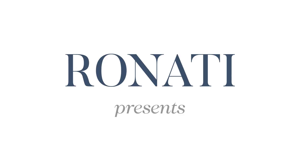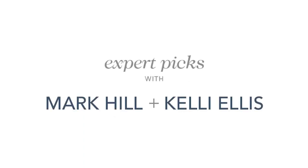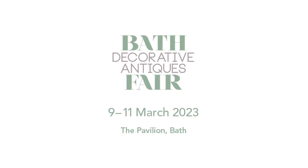You know, it's a cliche — antique of the future. Everyone says this is an antique of the future. This is Expert Pics with Mark and Kelly, here to share some of our absolute favourite items that you can see at the Bath Decorative Antiques Fair, starting March 9th through the 11th.